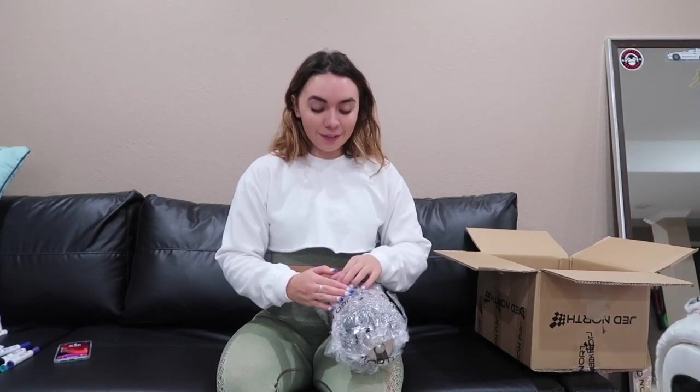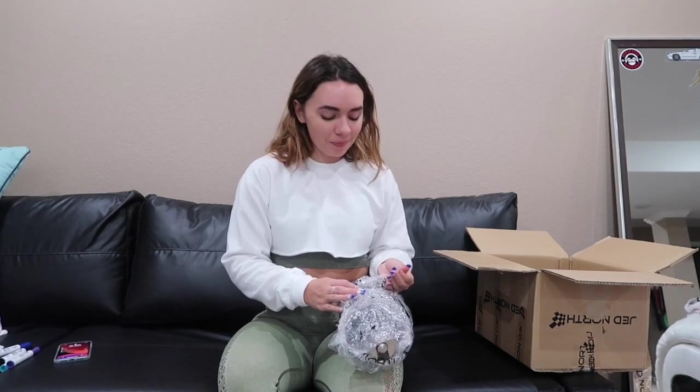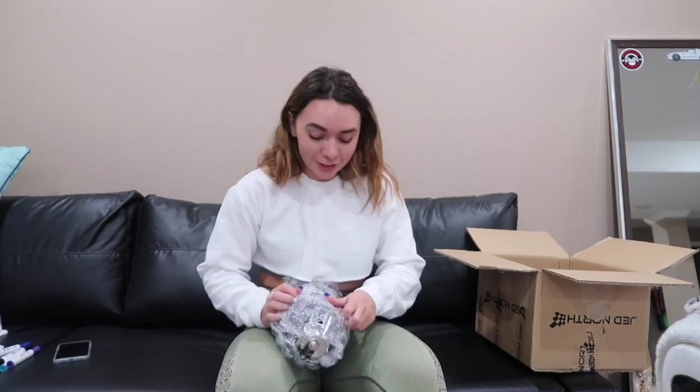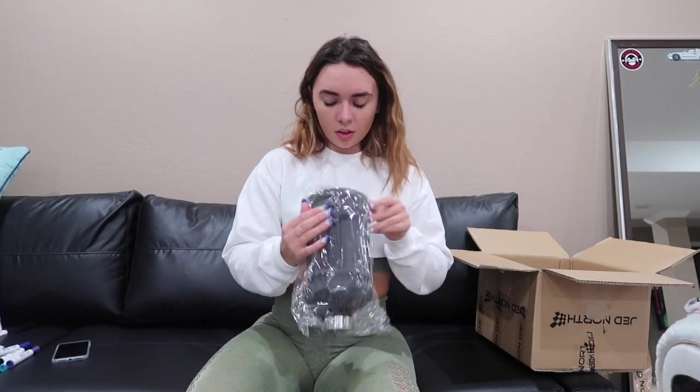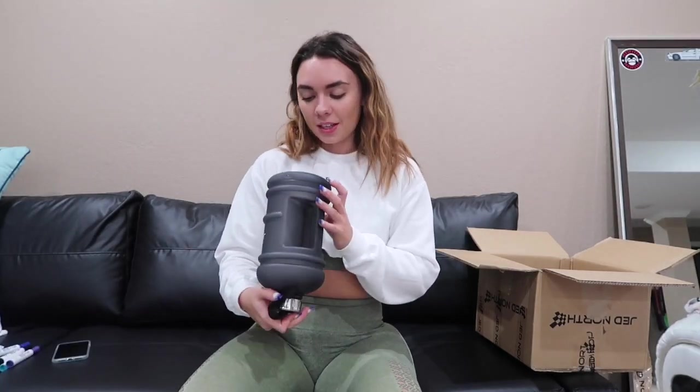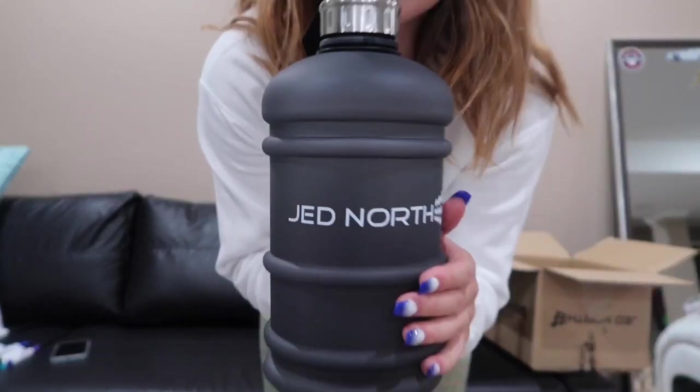The last thing that I got was, of course, a classic move — a water jug. I know I literally have so many of these, I get them from like every company that sends me stuff. This one's all bubble wrapped. This is just a classic water jug — it has 2.2 liters, so 73 fluid ounces, and it just says JED North. I literally have a collection of these. This is a serious problem — I use one every single day.